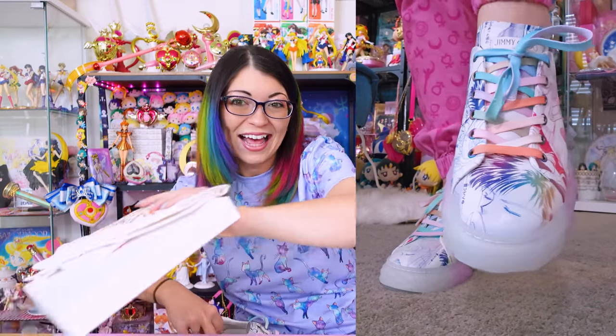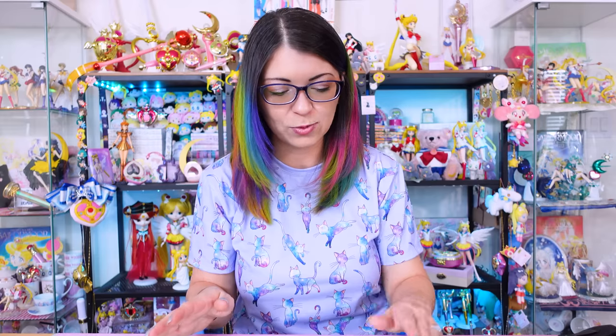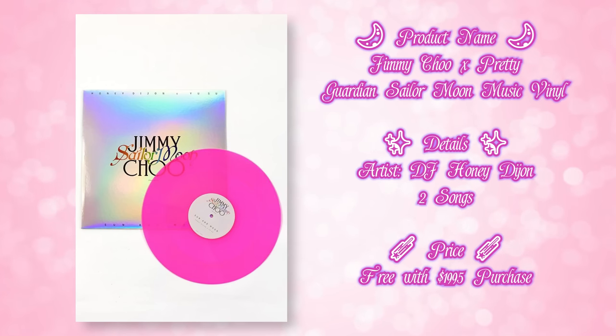I have one more thing to show you. This last item is the Sailor Moon Jimmy Choo music vinyl. It was only available in stores and only for a limited time — it was only given to people who purchased a certain amount. A lot of people were trying to sell these on eBay and other places for like $400, even though they were given out for free. But I'm so grateful to be a part of this community because a really incredible Sailor Moon fan and somebody I've befriended on Instagram sent it to me and didn't even ask for $50. That was such a kind thing to do, and it really shows how strong our community can be. It just shows that sometimes you meet really good people in this community, and I always like to give back like that too, which is why I do a lot of giveaways.